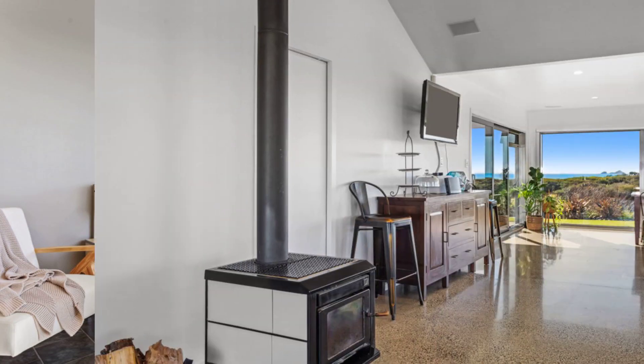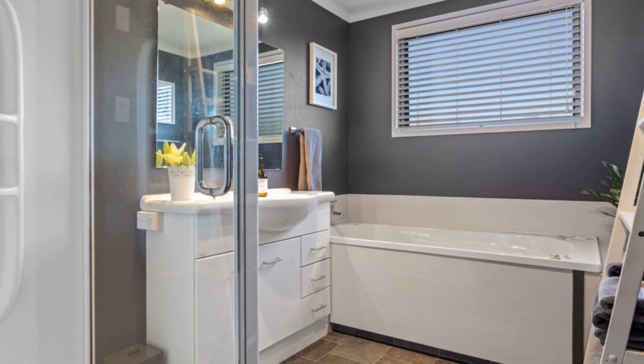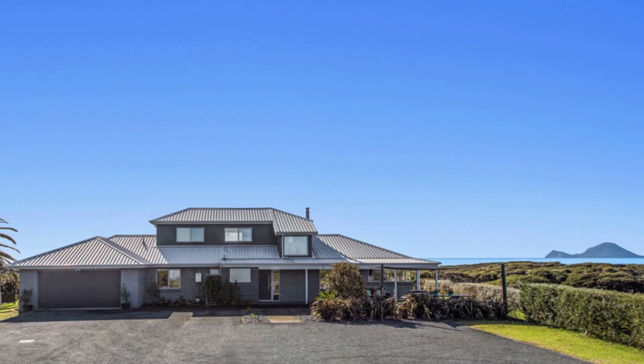The master suite boasts a luxurious en suite and private balcony with sea views. The open plan living seamlessly connects to the expansive outdoor entertaining area, providing a playground for the entire family with loads of space.